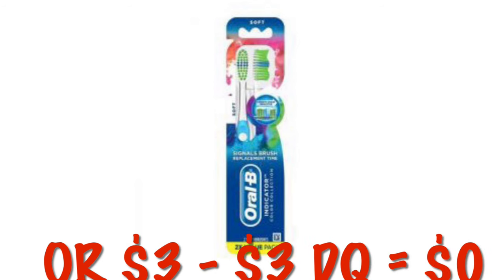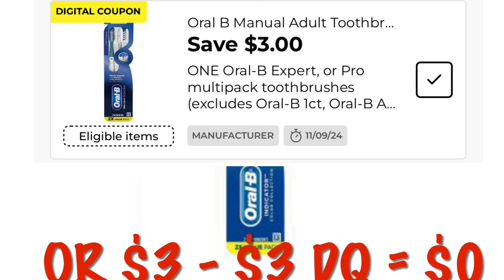Or we can grab this pack of the Oral-B indicators. These are clearance at $3 — they might be hard to find — but after the $3 digital, they're absolutely free, or we'll probably pay a penny.